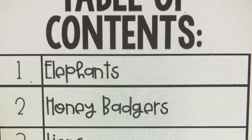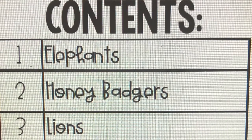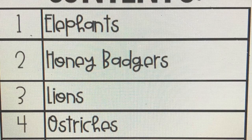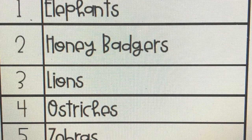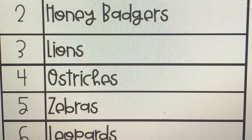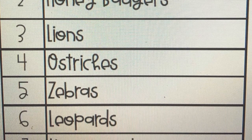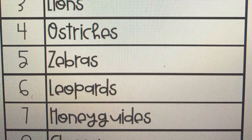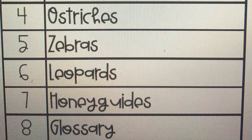Let's look at the table of contents. First page is elephants. The second page is honey badgers. Third, lions. Fourth, ostriches. Fifth, zebras. Six, leopards. Seven, honey guides. And then what's next? Yes, you guessed it — as always, the glossary.